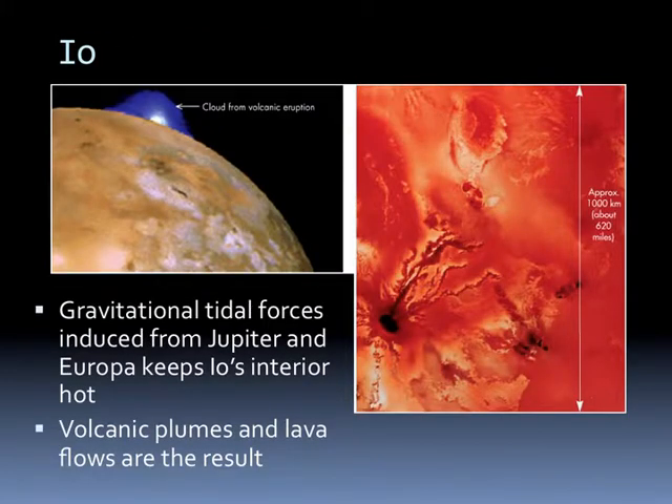Io is an active body. Here is a cloud of a volcanic eruption—essentially liquid sulfur coming out—captured by a space probe as it goes by. The reason it's so active is gravitational tidal forces from Jupiter and Europa that keep Io's interior hot. Because one part of Io is closer to Jupiter than the other, it stretches. As it turns, it continues to stretch in different directions, causing rocks to move across each other, and that friction generates heat which keeps Io very hot on the interior.